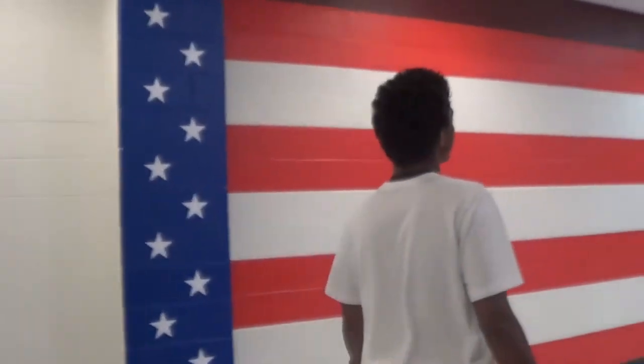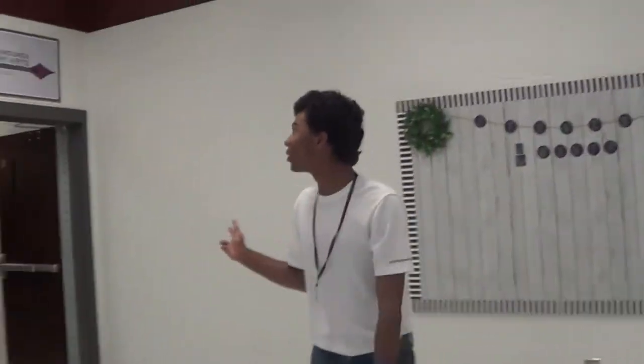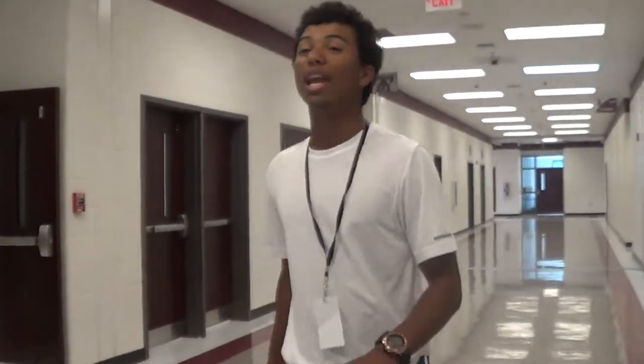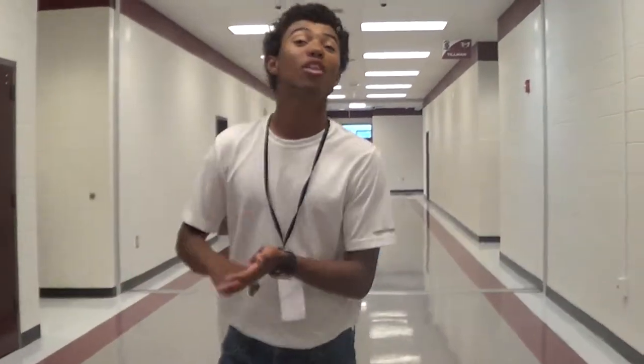Now we're going down this hallway over here. This is new — it's a painted-on American flag, which could be better. Now we have foreign language and culinary arts classes. This is where we have, obviously, culinary arts and our foreign language classes. The foreign language classes that we offer here at Hurd County is Spanish — usually Spanish 1 and 2, and some people go on to Spanish 3 and 4.